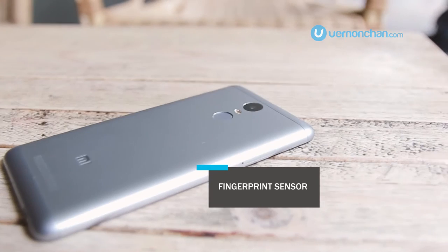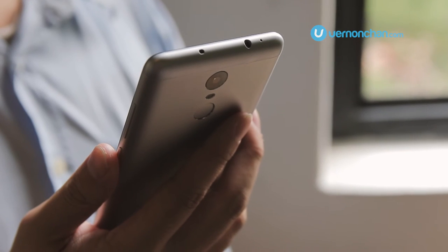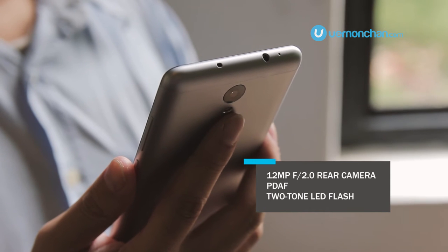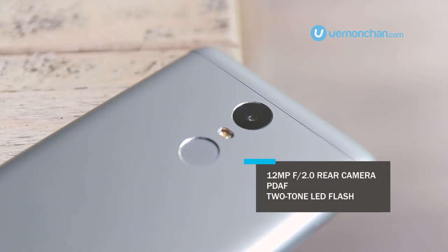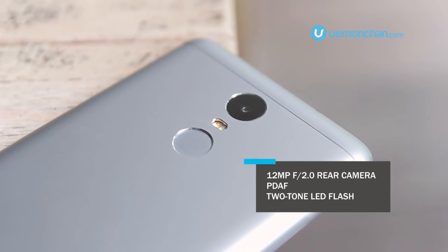Around the back, you get the fingerprint sensor and Xiaomi has put in a 12MP camera with PDAF — phase detection autofocus — and a two-tone LED flash.